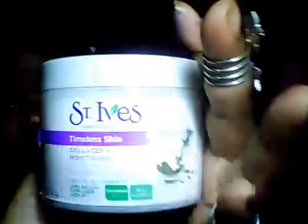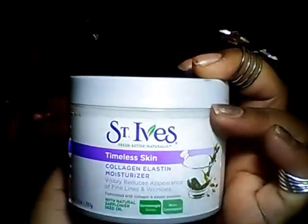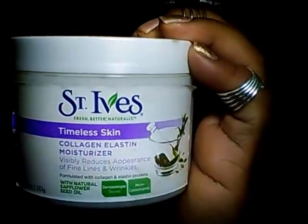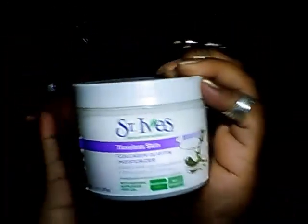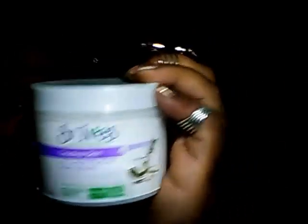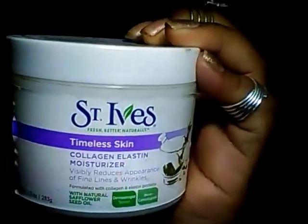I haven't been using this in a while because I was using another product as a moisturizer, but now I'm going back to this because it's fall and winter coming up. So I'm going to start putting this to use again. I stopped using it because I found another product I was loving, but now I'm going back to this. I purchased this from Walmart and I think I paid like three to four dollars. So if you're looking for a good moisturizer for wintertime, try this. I love this product — one of my faves.